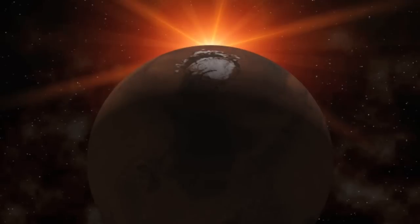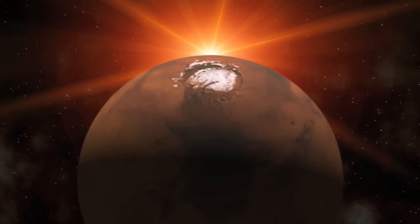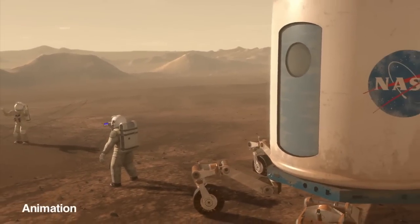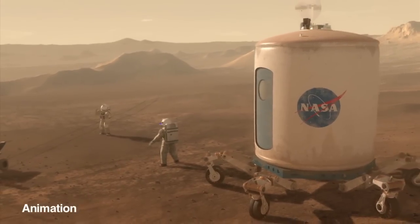That radiation is changed as it goes through Mars' atmosphere to where we detect it on the surface. These measurements are helping to understand what the environment is like on the surface so that future astronauts will know how they can protect themselves from this harmful radiation.